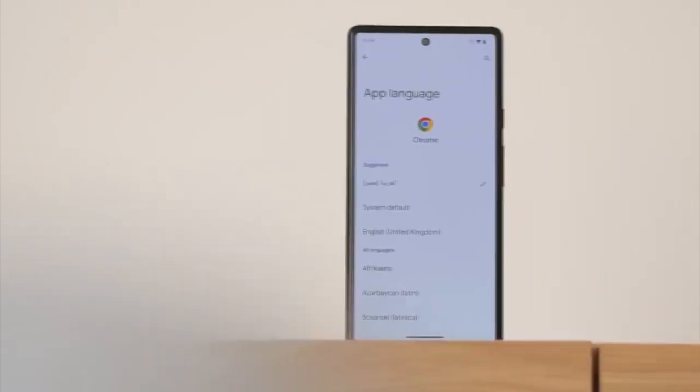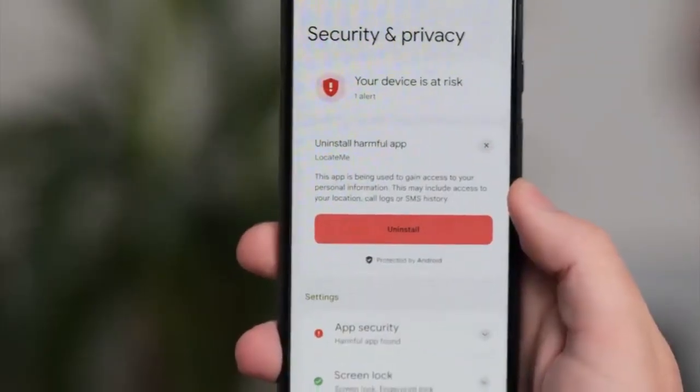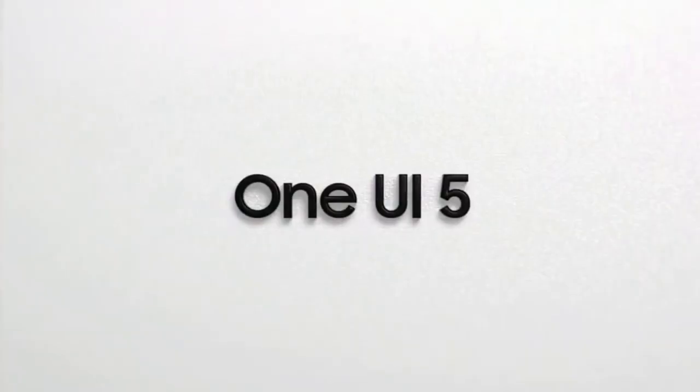Android 13 brings new features like per-app language settings, a new media player, and combined security and privacy settings. On top of Android 13, there will be an updated version of Samsung's custom UI skin, which is One UI 5.0.